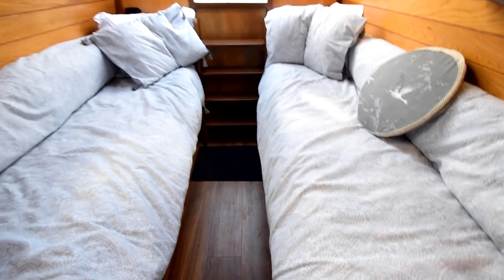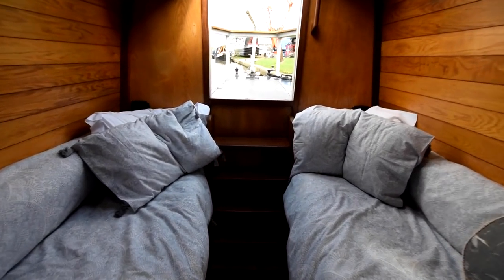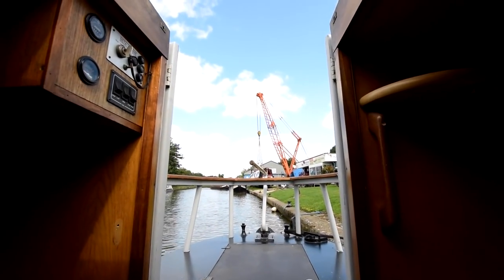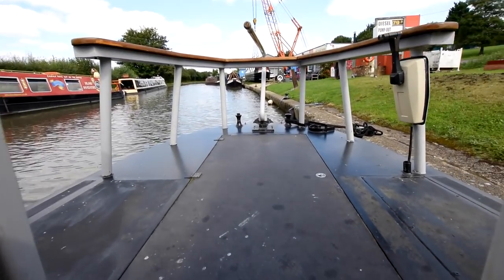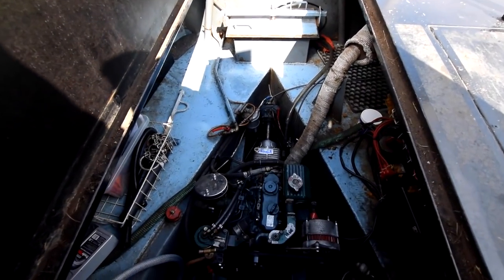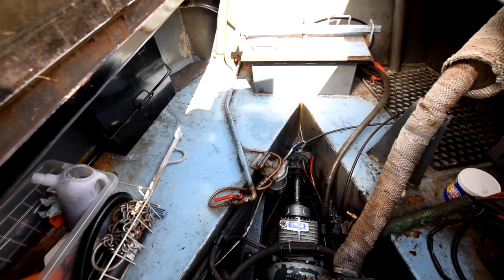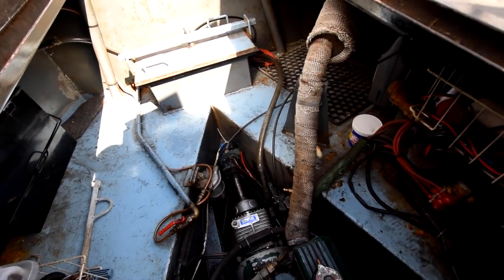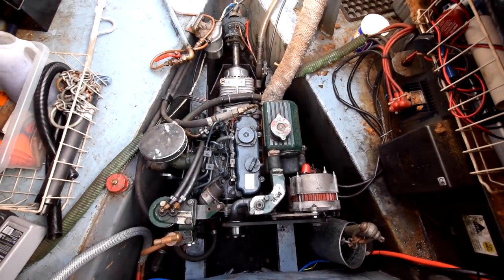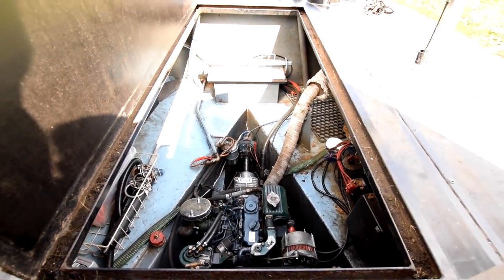The inverter is under the bed — a Victron 1600-watt inverter, brand new in 2021 — along with additional storage. That provides 230-volt power on board. There's also a landline hookup. The engine was brand new in 2017 and has done about a thousand hours since installation — it's a Beta 20. The engine and gearbox were serviced in February this year. The battery bank was all new in 2020: 310 amp-hour domestics plus one starter battery.